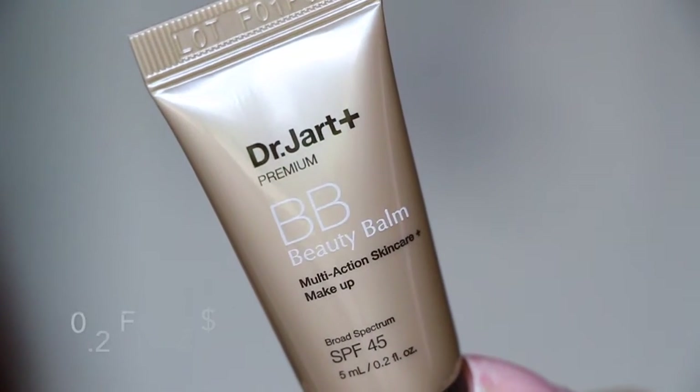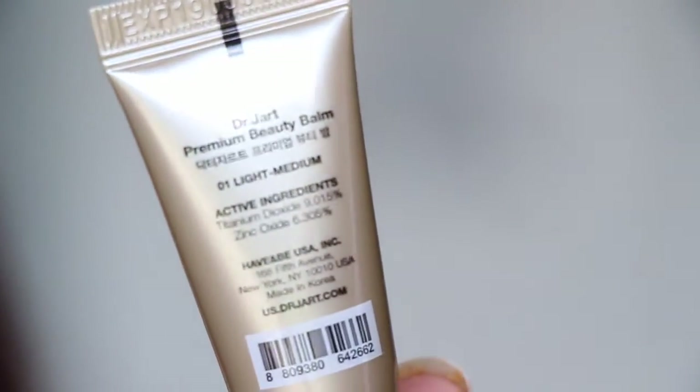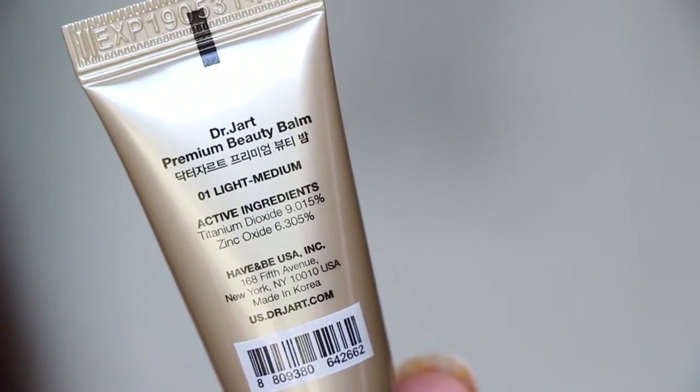Next is from Dr. Jart. It says Premium BB Beauty Balm, multi-action skincare makeup with SPF 45. I think I've had this and it was just too light for me. I don't remember ever using it — usually a BB cream is not enough for this face, I need a lot more stuff.